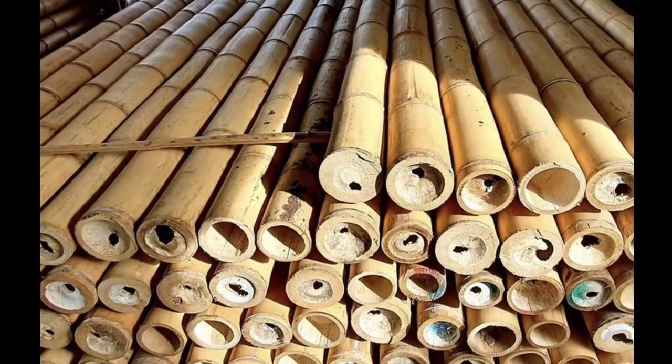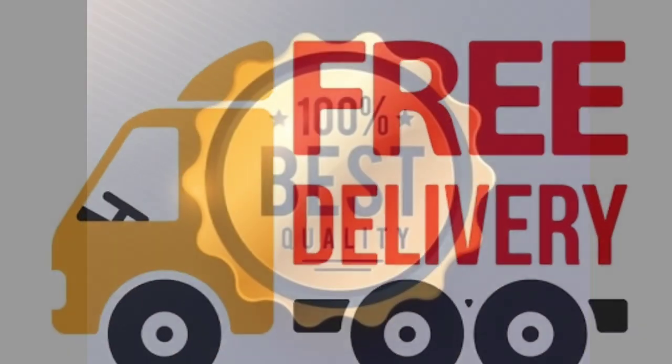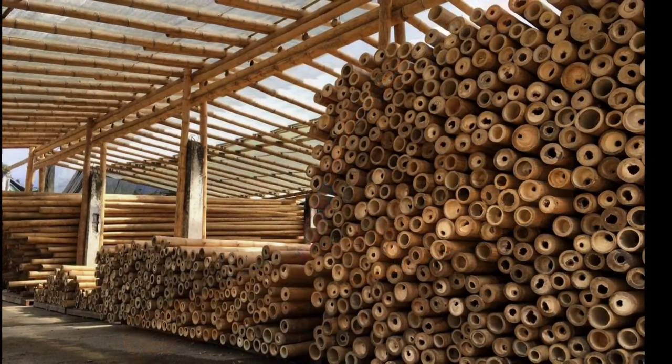If you want to buy good quality bamboo poles, you are in the right place. We offer free delivery on the day you buy, 100% best quality, fire retardant, and the lowest price with commercial grade.